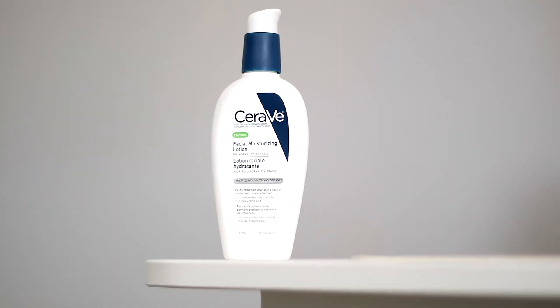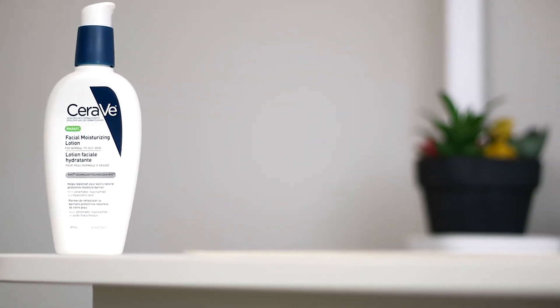For your nighttime skincare routine, you're obviously not using an SPF moisturizer since you're going to bed. I recommend using a regular moisturizer, something like the CeraVe PM moisturizer, because it has hyaluronic acid, niacinamides, and ceramides. These ingredients help keep your skin as moisturized as possible, keep it looking fuller, and help with the replenishment of new skin cells.